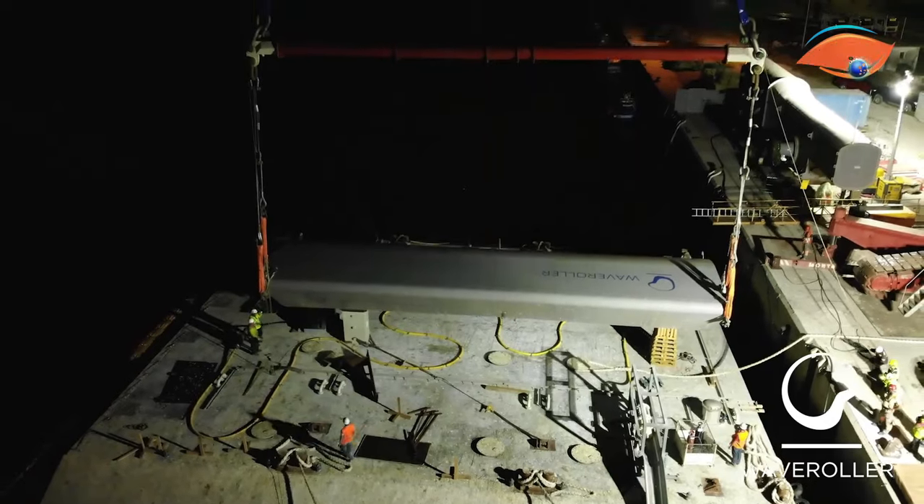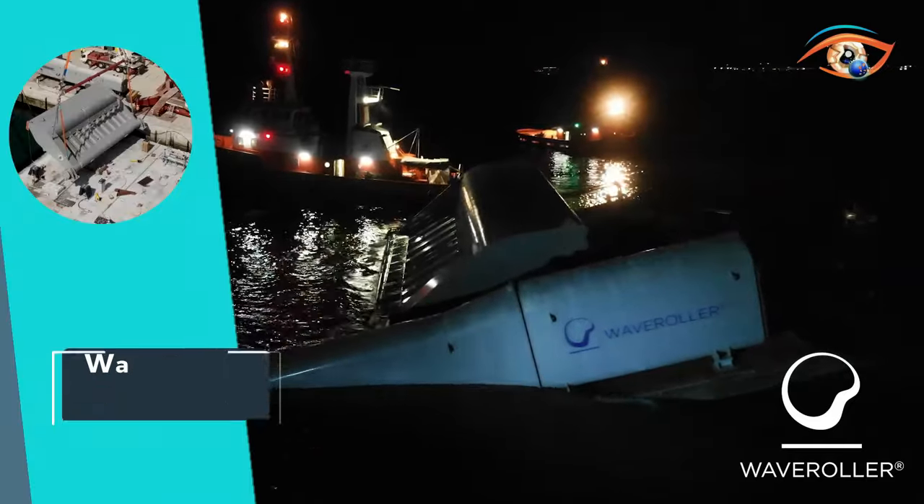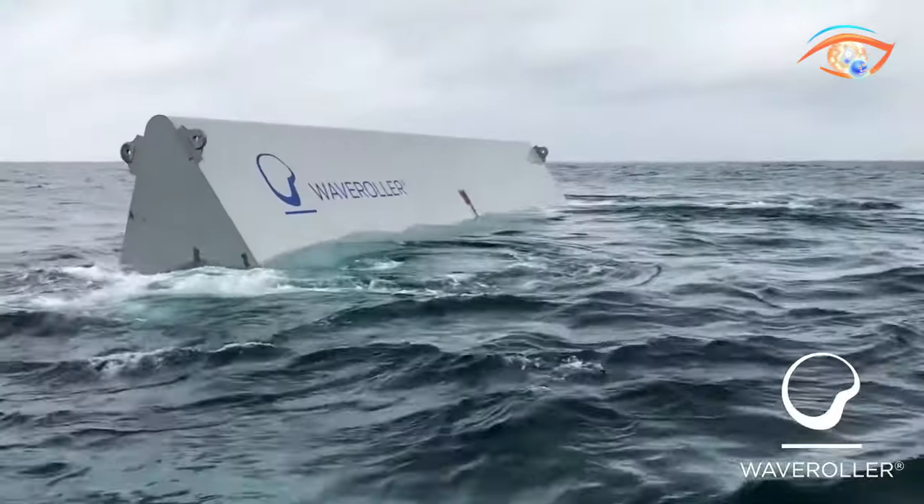By tapping into the relentless power of the ocean, Wave Roller Utility Scale stands as a beacon of innovation, contributing to the global shift towards cleaner and more sustainable energy sources.